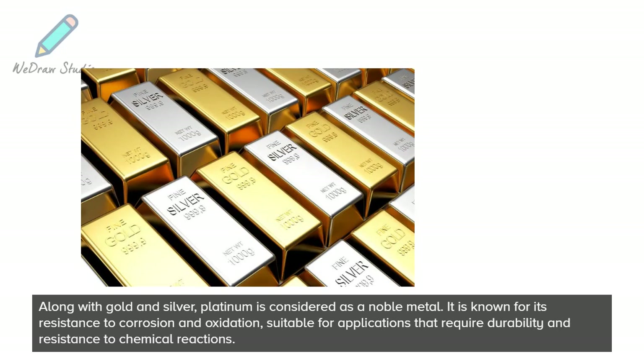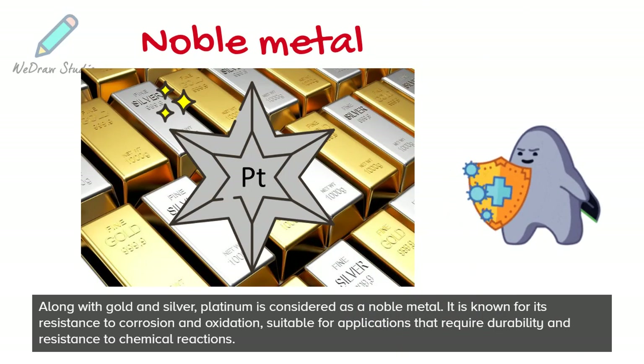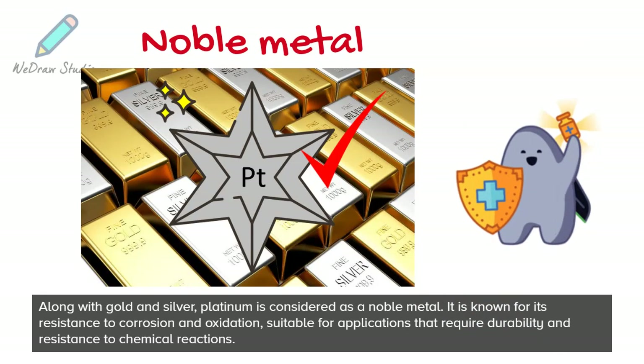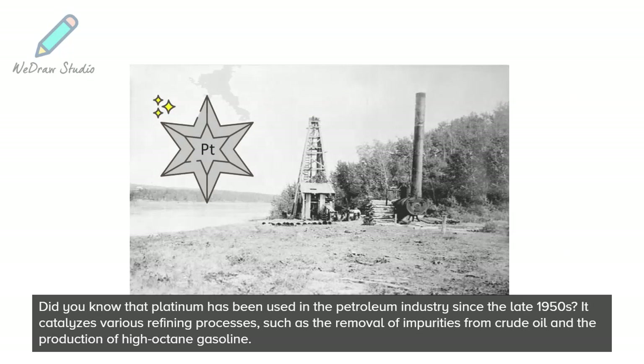Along with gold and silver, Platinum is considered a noble metal. It is known for its resistance to corrosion and oxidation, making it suitable for applications that require durability and resistance to chemical reactions.